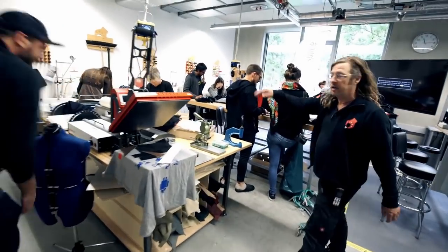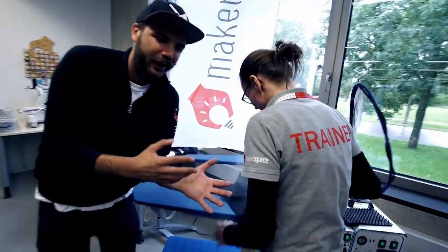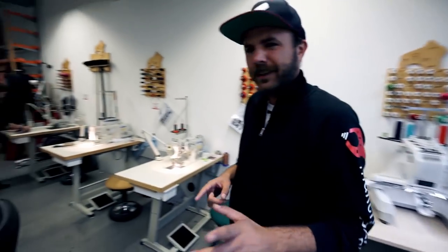Textiles! Overlock machines, lockstitch machine, leather machine, embroidering machine. This is Ellie — she is one of the awesome teachers here. She will teach you all about textiles and how to handle them. You can make your own clothes and stuff like that. These are the sewing machines.